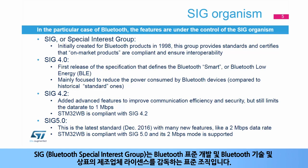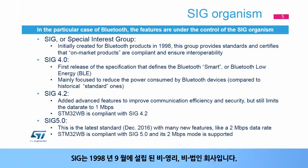The Bluetooth Special Interest Group, or SIG, is the standards organization that oversees the development of the Bluetooth standards and the licensing of the Bluetooth technologies and trademarks to manufacturers. The SIG is a not-for-profit, non-stock corporation founded in September 1998.